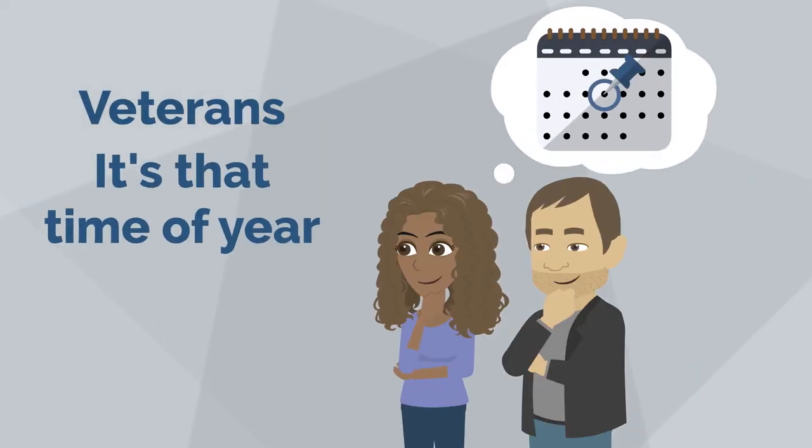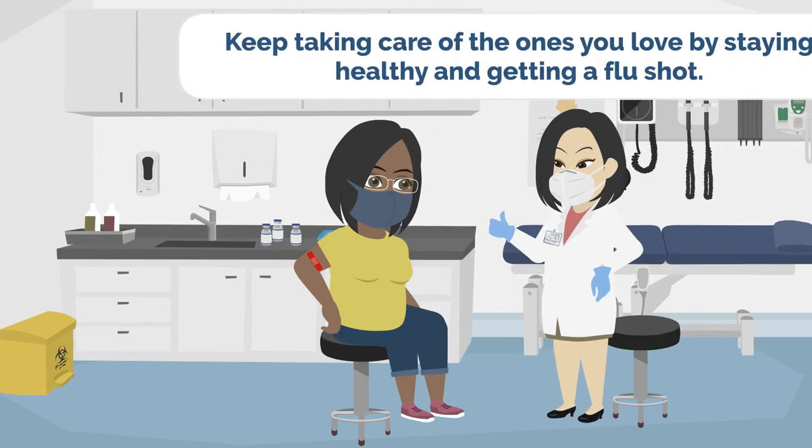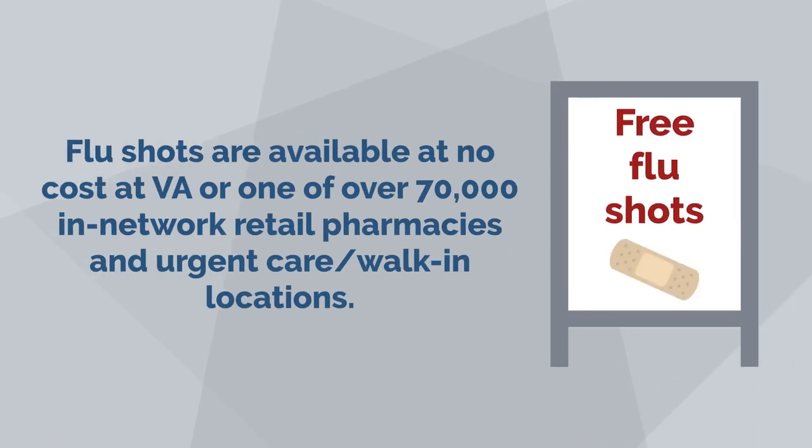Veterans, it's that time of year. Flu season is here. Keep taking care of the ones you love by staying healthy and getting a flu shot. Flu shots are available at no cost at VA or one of over 70,000 in-network retail pharmacies and urgent care slash walk-in locations.